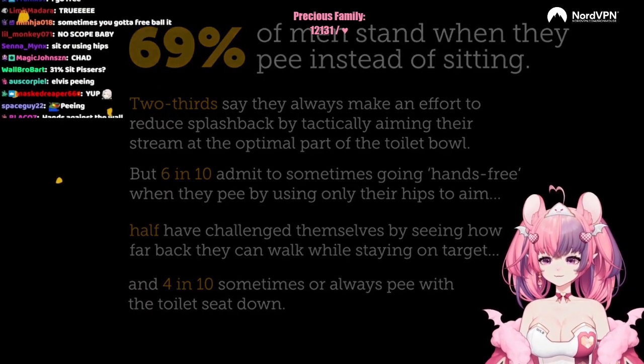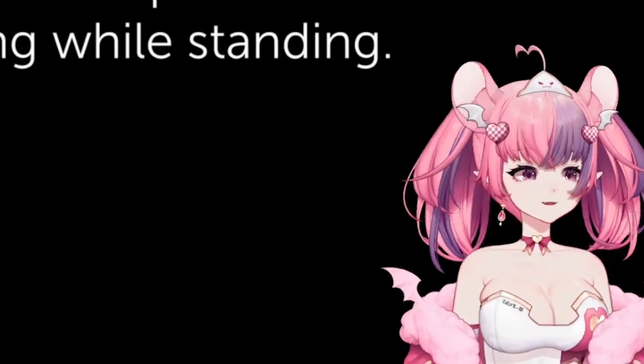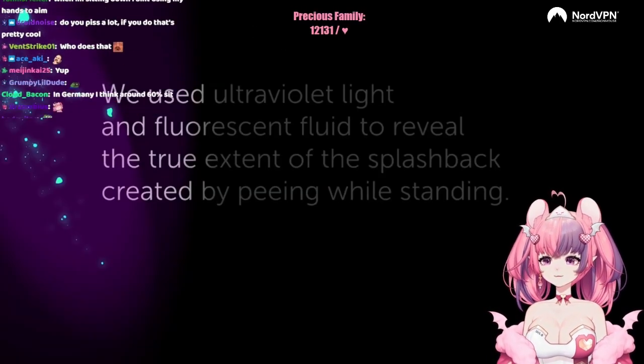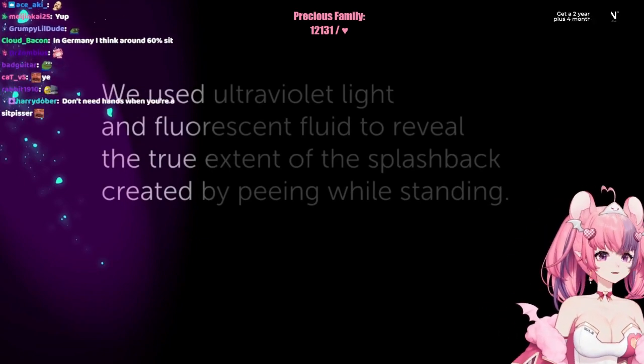4 in 10 sometimes or always pees with the toilet seat down. What? We use ultraviolet light and fluorescent fluid to reveal the true extent of splashback created by peeing while standing.